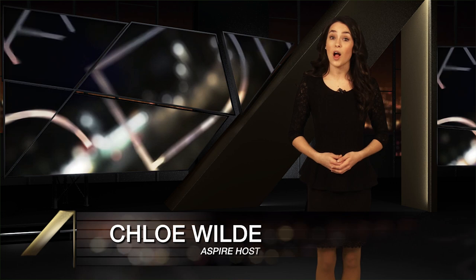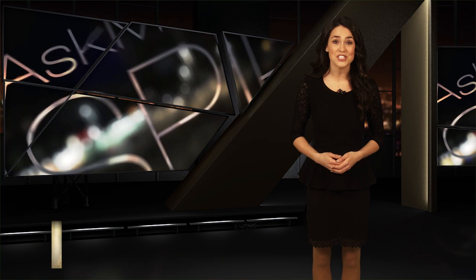Hey guys, Chloe here for Aspire. This week we've got a trifecta of tech gadgets that'll help you automate your home, make your entertainment system sound amazing, and let you get incredible action selfie shots. All coming up on Aspire.